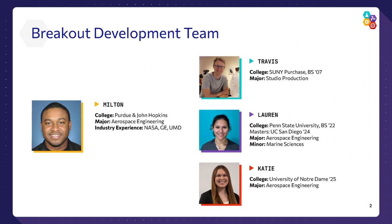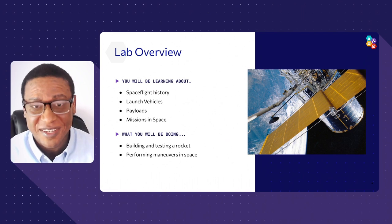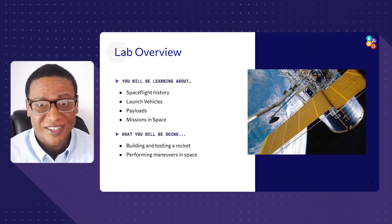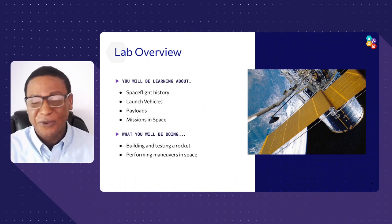In this lab we're going to start talking about spaceflight history, because if you don't know where we started, we don't know where we're going. We'll talk about launch vehicles — the rockets that get us into space — payloads, and all the different missions you can perform in space. We're going to learn how we travel from the earth to the moon to the stars, and you'll be able to navigate a SpaceX capsule to rendezvous and dock with the International Space Station and put some astronauts on board.